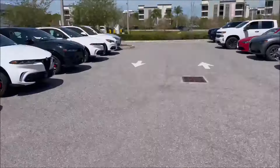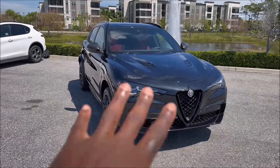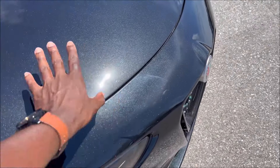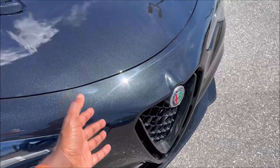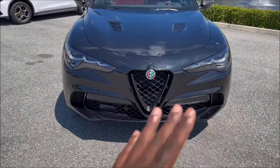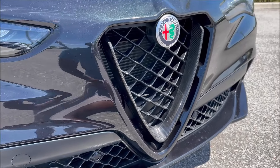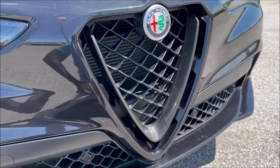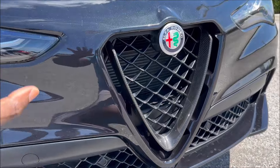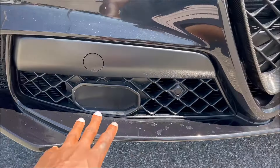We just did a standard Stelvio Quadrifoglio nearby, and this is basically that with some additional add-ons. The Volcano Black paint has so many different colors and sparkles it's hard for the camera to capture. For the Carbon Edition, right away, the Scudetto grille up front is done in carbon fiber — on standard Quadrifoglio models you get dark Miron, but for this one it's carbon. You also have the signature globe logo and the aggressive grille pattern.